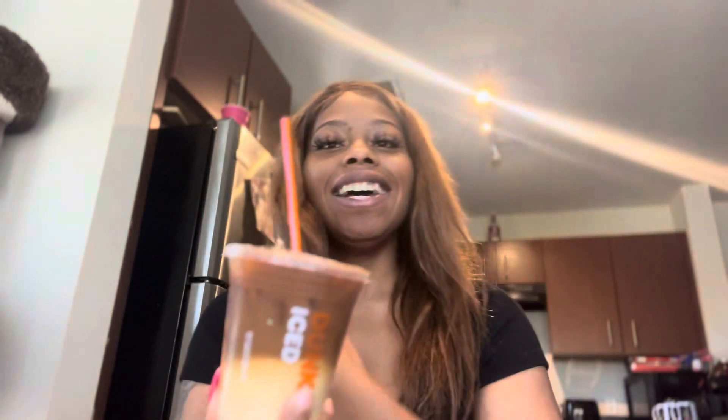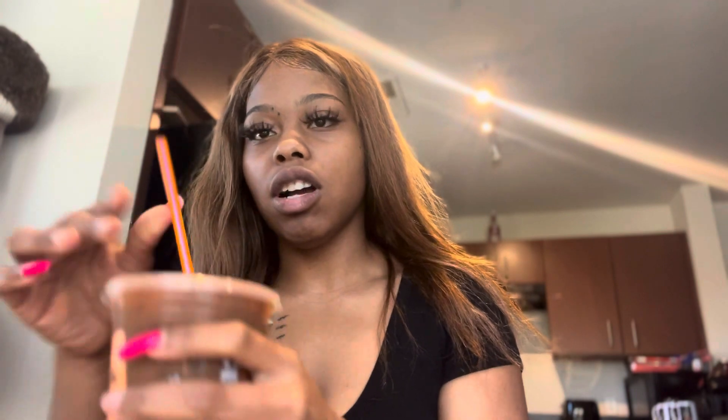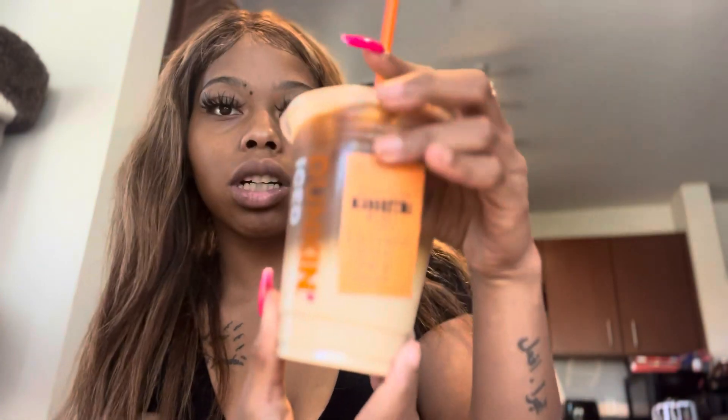I just wanted to show you guys my drinks that I got from Dunkin' Donuts. My son literally just left and I'm sorry guys I didn't vlog it — I just wanted to say bye to him. But I got this iced macchiato from Dunkin' Donuts, and I got two donuts: a glazed donut and a chocolate glazed donut.